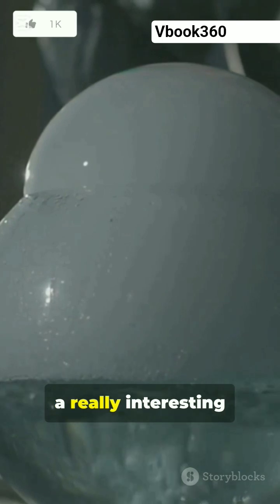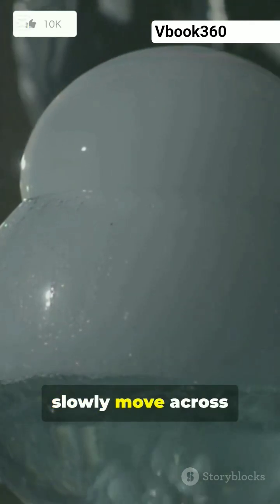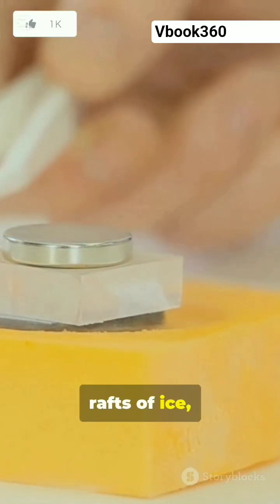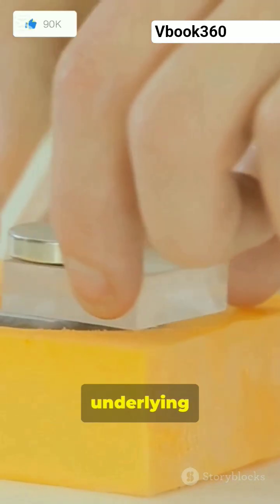Quite separately, the team found out about a really interesting natural phenomenon at Death Valley in California, where boulders slowly move across the desert, Borreco adds. It turns out this happens because they are sitting on thin rafts of ice which the wind can then push over the underlying meltwater.